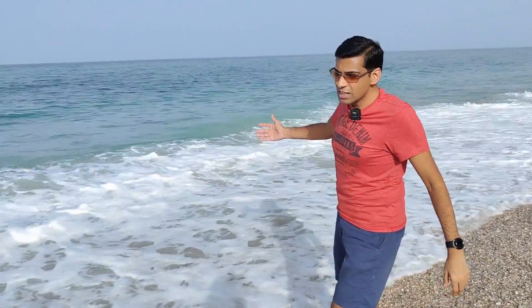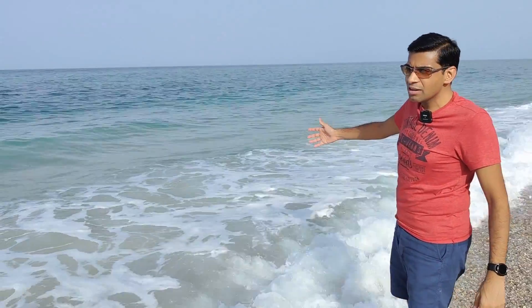We couldn't get to Wadi Al Arabiya, but here we are at Tiwi Beach — and see how nice it is. The blue water is very nice and clean, and the beach is completely empty. No one is here. It's like having it all to ourselves today.